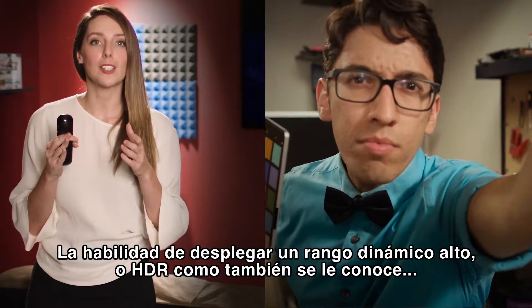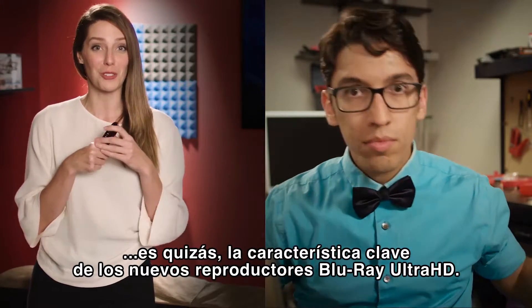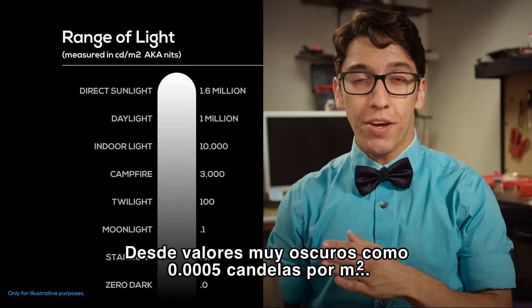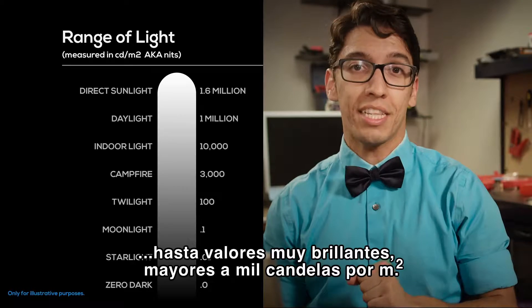The ability to display high dynamic range, or HDR as it's commonly called, is perhaps the key feature of the latest generation of Ultra HD Blu-ray players and discs. HDR is the ability to represent a large luminance variation in the video signal — from very dark values like 0.00005 candela per square meter to very bright values greater than 1000 candela per square meter.